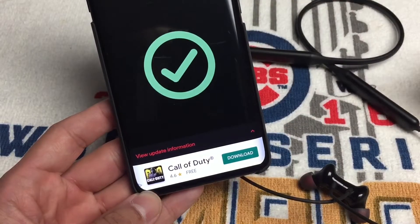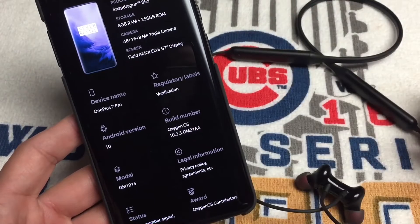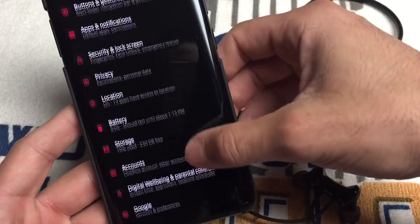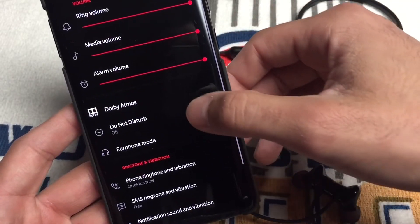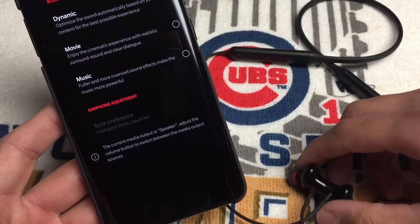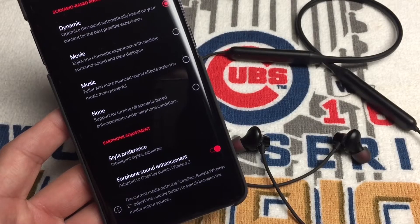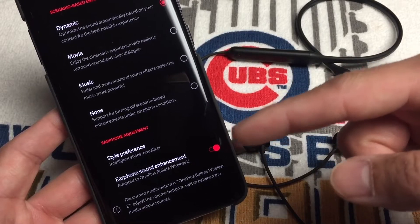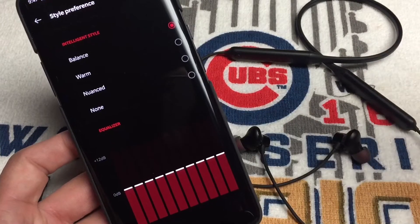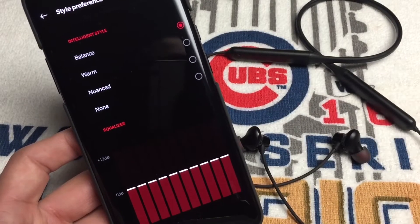I'm running 10.3.3 and I'll show you. Go into Settings, then Sounds and Vibration, and under Dolby Atmos you'll see Earphone Adjustment — it's grayed out when the headphones are closed and powered off. Once you open them they pair automatically, and you have to enable Dolby Atmos manually since mine wasn't enabled by default. Turn that on and you get the Dolby Atmos option for Bullet Wireless Z.